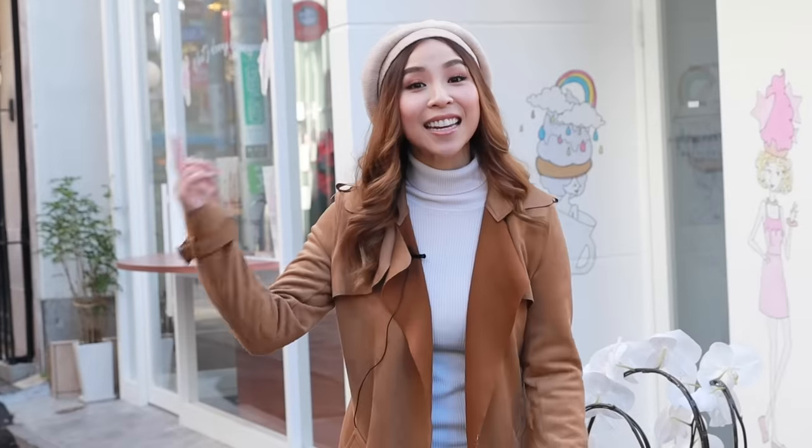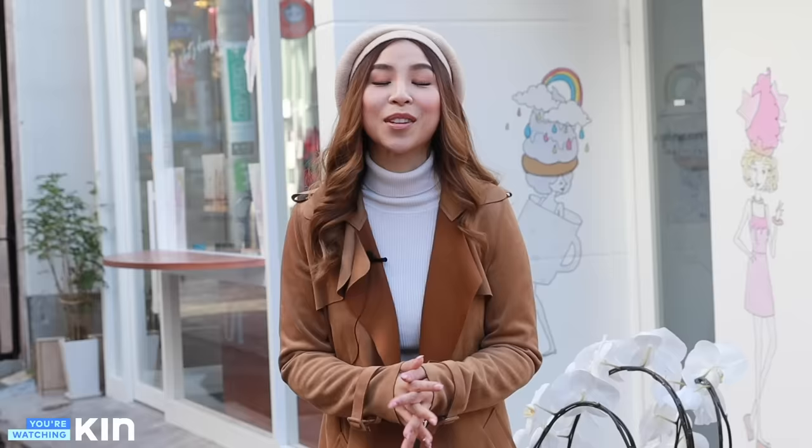Hey guys, it's Tina here. Welcome to my brand new series, Best in Beauty, where I'll be taking you to the most popular and best places for your beauty needs.